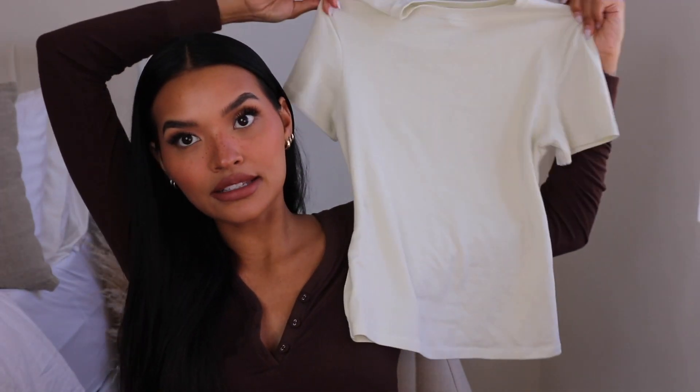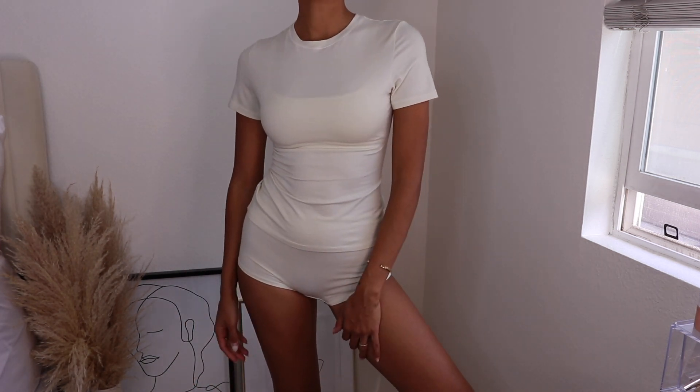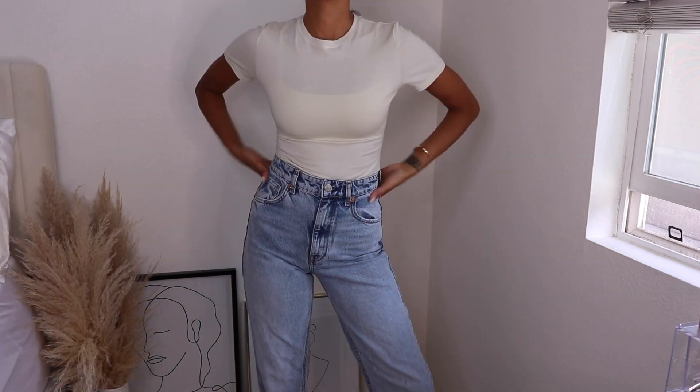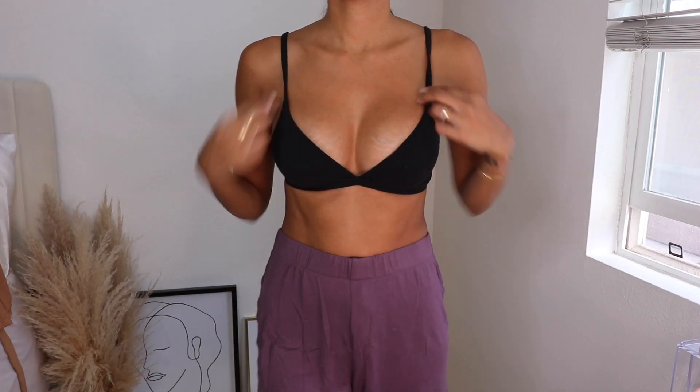I also have the regular t-shirt, which is very similar in cut to the bodysuit. It looks really great — it cinches in and when you put it on it just molds to your body. With the cotton jersey collection and Skims in general, the form-fittingness is 10 out of 10. They know exactly how to create a fabric with a fit that's flattering and comfortable. It's comfort taken to a whole other level in terms of style.